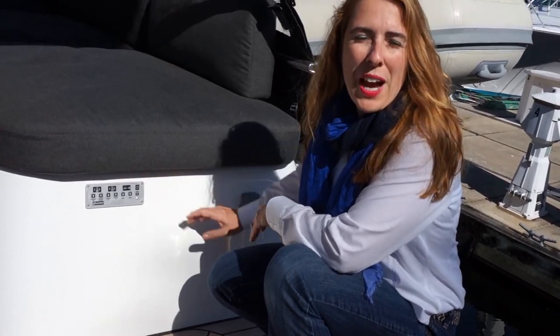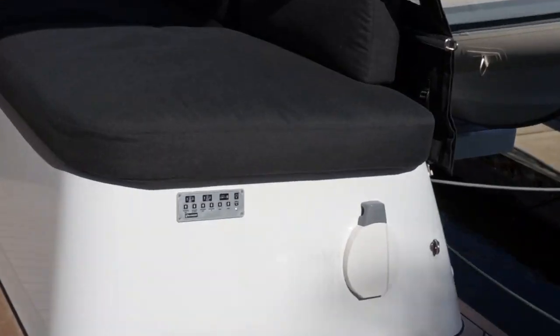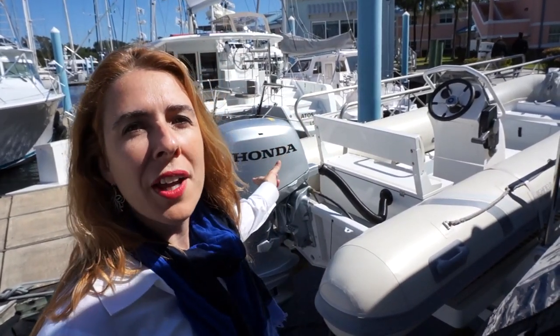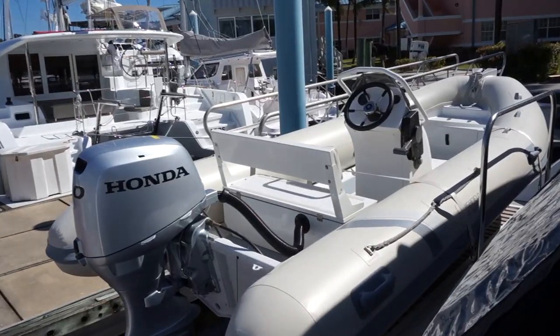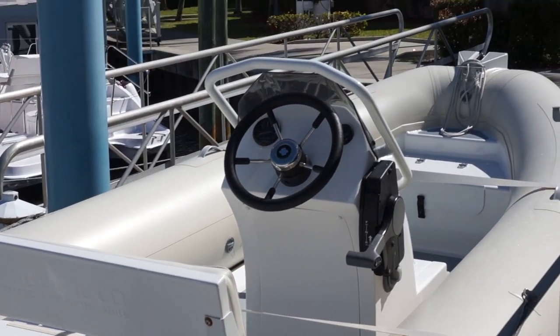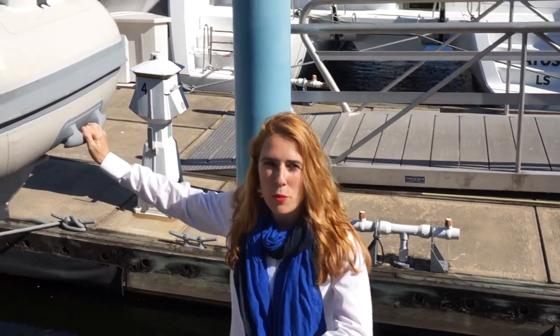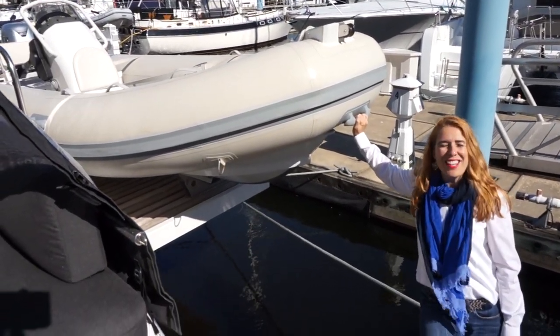This is the control panel for the hydraulic lift platform for the dinghy. A remote is also available. This center console hard bottom inflatable with a 50 horsepower Honda four-stroke engine is what the factory recommends — a perfect fit to go to and from the boat while at anchor and have lots of water fun.